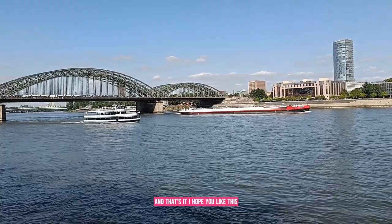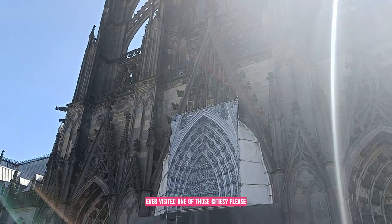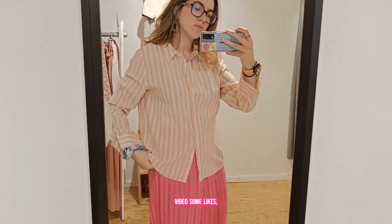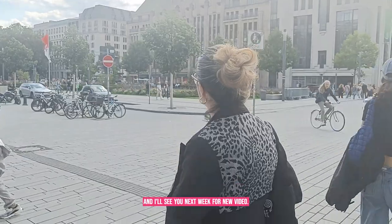And that's it! I hope you liked this video and this shopping tour. Have you ever visited one of those cities? Please write it in the comments and give this video some likes. I'll see you next week for a new video — bye!